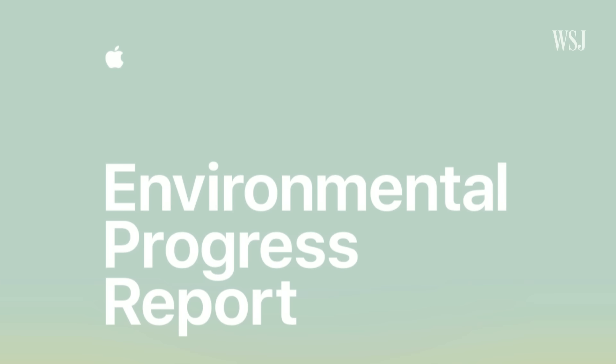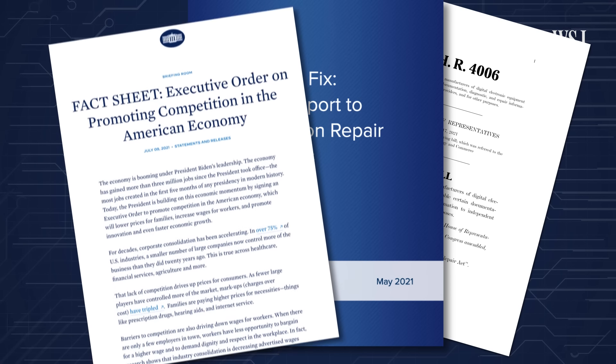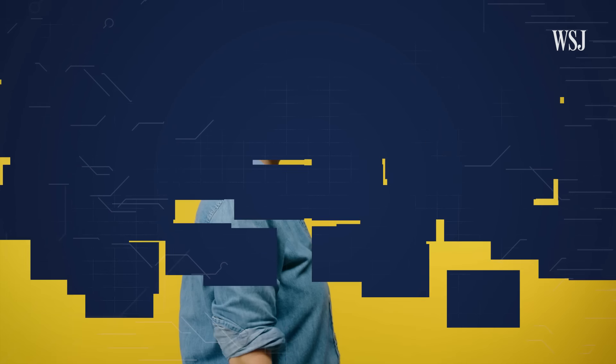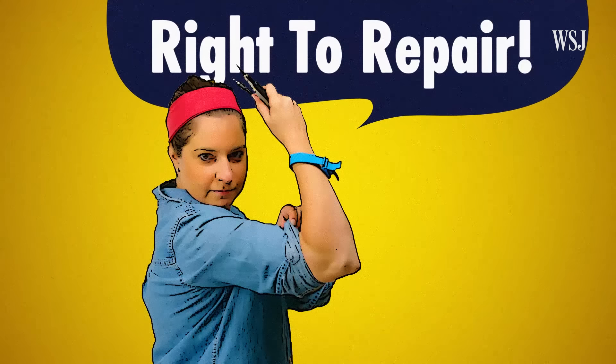Apple says this is to make sure customers receive safe and reliable repair services. But now some elected officials and lawmakers want to give you more choices with what's generally called the right to repair. This doesn't mean you have to go all Rosie the Riveter with your own tools. This is also about making it much easier for others, including independent repair shops, to help fix your stuff.